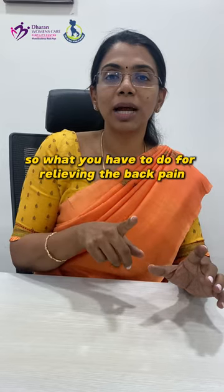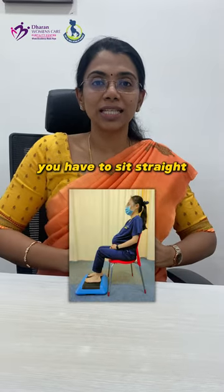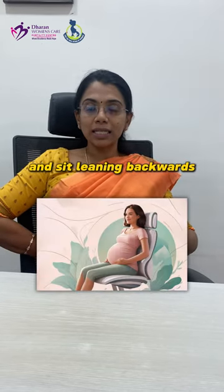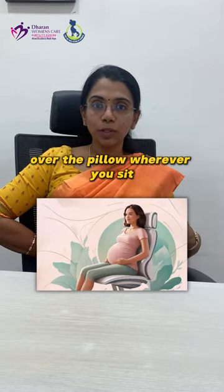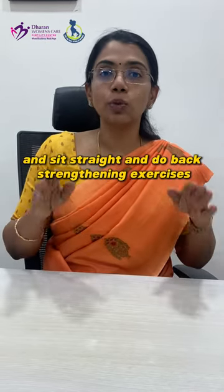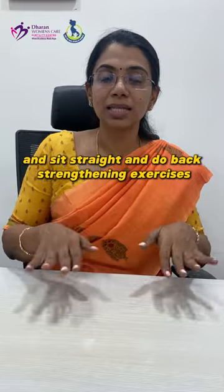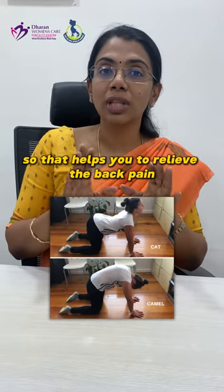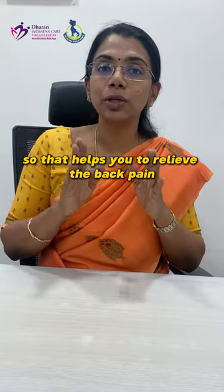What you have to do for relieving the back pain is you have to correct your posture. You have to sit straight, or else keep a pillow to represent that curve and sit leaning backwards over the pillow wherever you sit, or sit imagining that there is a pillow and sit straight. Do back strengthening exercises — the CAT and Campbell exercises and a little bit more stretches — that helps you to relieve the back pain during pregnancy.